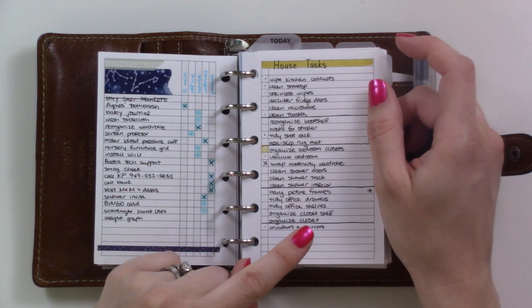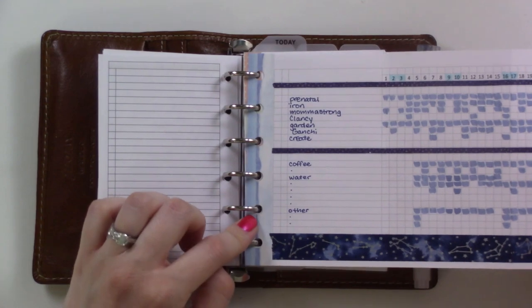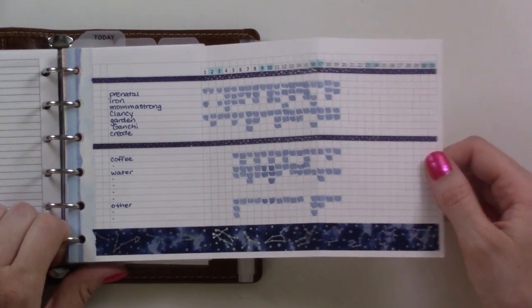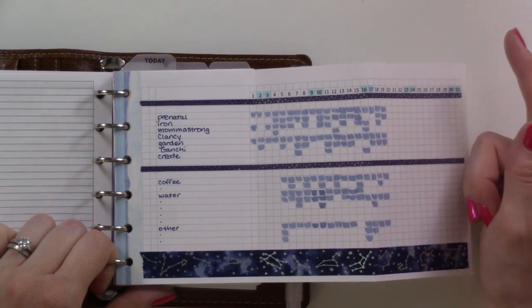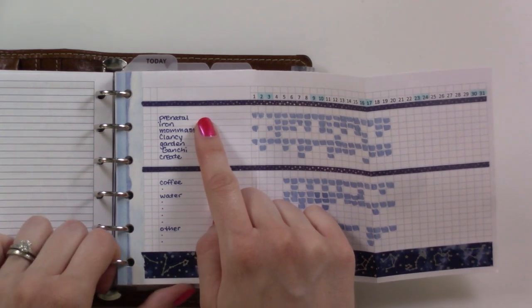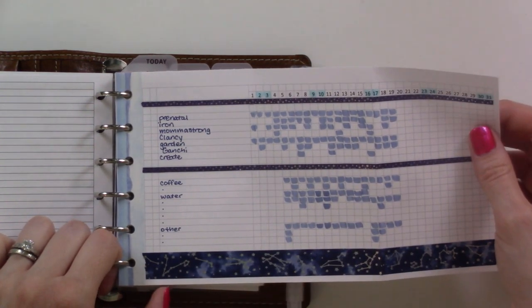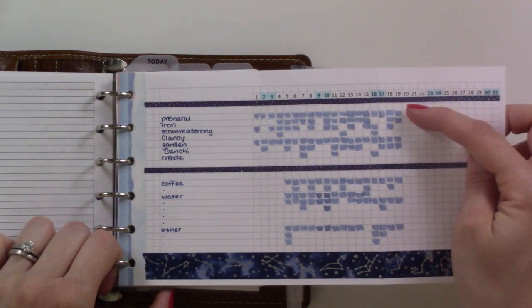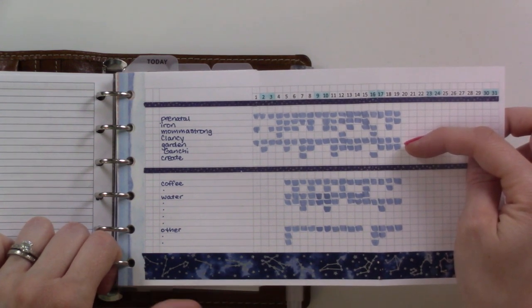This habit tracker is a new addition since my plan-with-me. It's a My Sumer Touch habit tracker fold-out for the month. I felt there were more things I needed to be tracking that didn't fit on my weekly. I need to start taking iron in addition to my normal prenatal — I take a gummy vitamin because I'm a little child and they're yummy, so I need to take iron separately. The prenatal I do every single day, and gardening I do every single day because I don't want the plants to die.